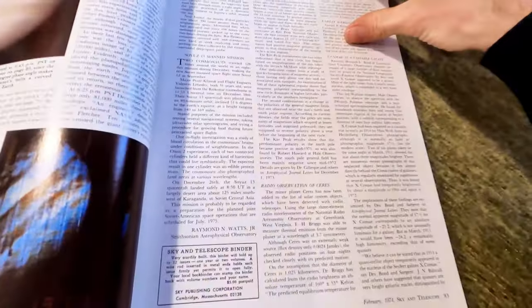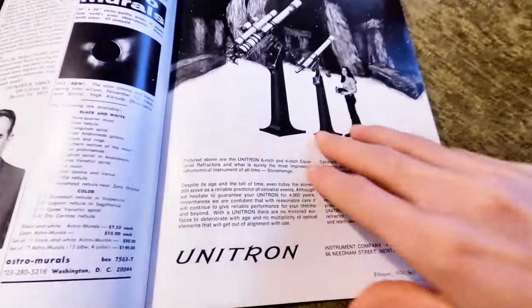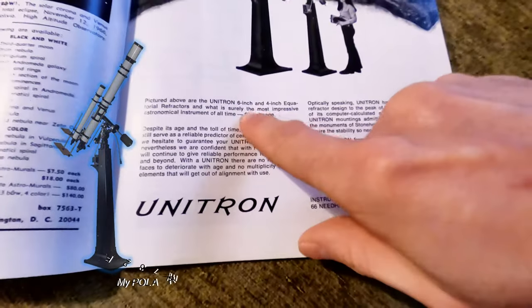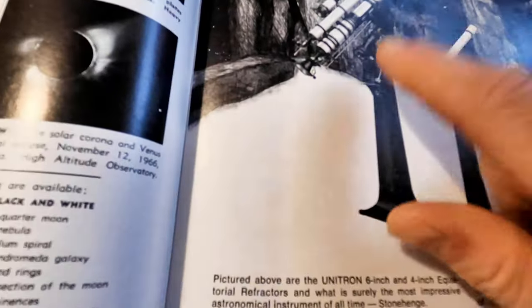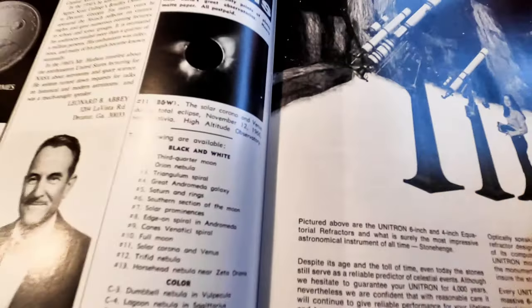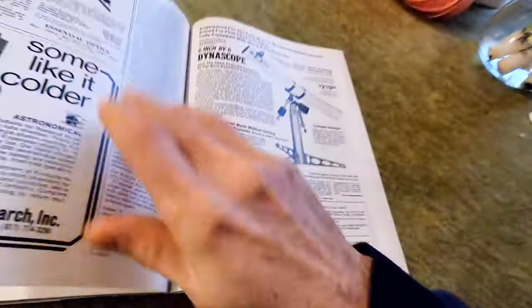I'll show you. You come in there and see — the Unitron. This is the six-inch, and that's the four-inch. I have this one. Don't have this drive motor, you can say. This is the six-inch — mine is a little bit tinier. But hey, I don't care. Nice telescopes, nice telescopes.